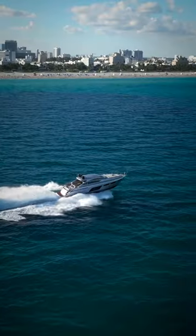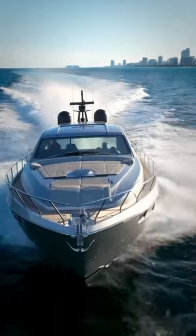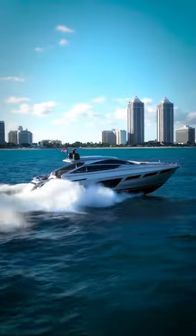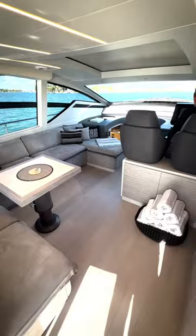The 6X is powered by twin MAN V12 1550s for a total of about 3,100 horsepower, giving you about 48 knots top speed — that's 55 miles an hour — and an efficient cruise speed of about 32 knots, burning roughly 110 gallons an hour.